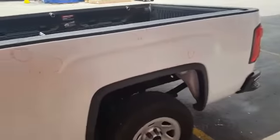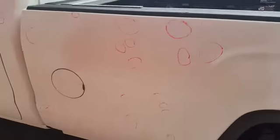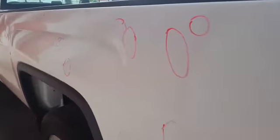Then we have 32 dents on the left bedside — all shapes and varieties. Nothing too big; most of them are just normal dents. I believe there might be one or two small line dents.